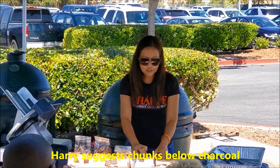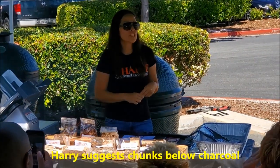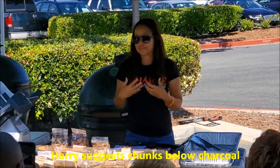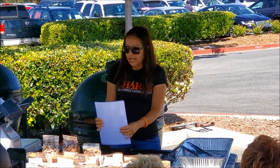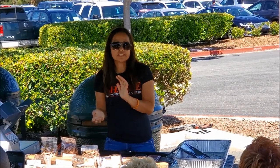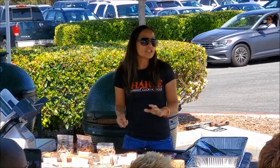The charcoal gives you the heat you need to cook with, and the chunks give it a nice flavor. I have a list here that goes over the different food pairings — what wood pairs with the food you're cooking.